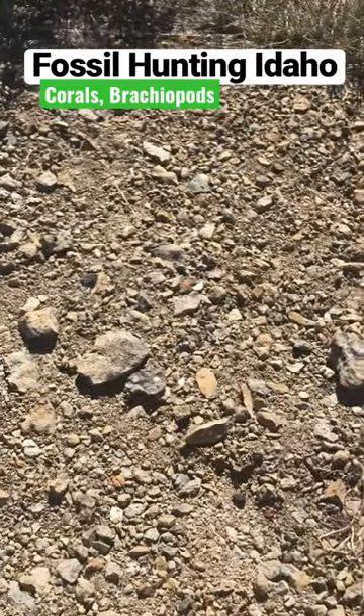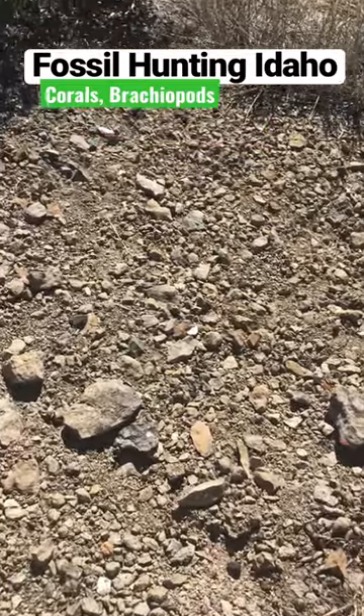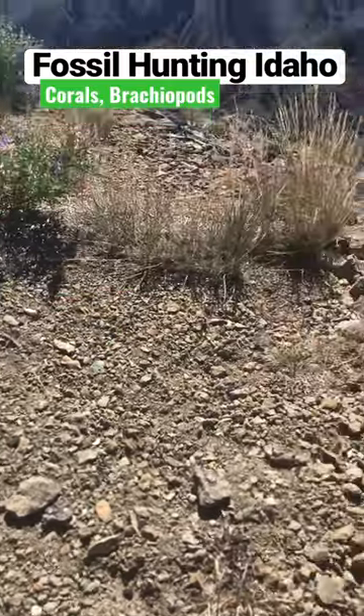I'll be talking more about limestone here, so if you're not subscribed, join me at Let's Go Geo. I'll be showing you different types of limestone, how it forms, and how you know where you can find fossils in limestone. Join me at Let's Go Geo and I will see you there.